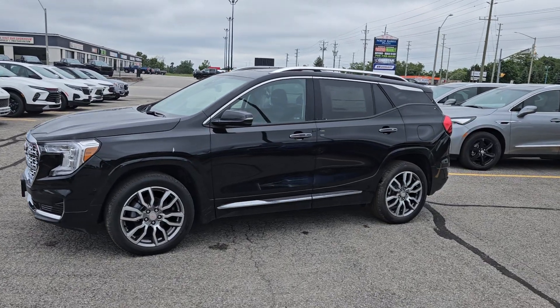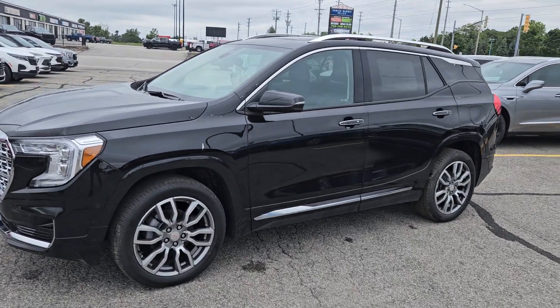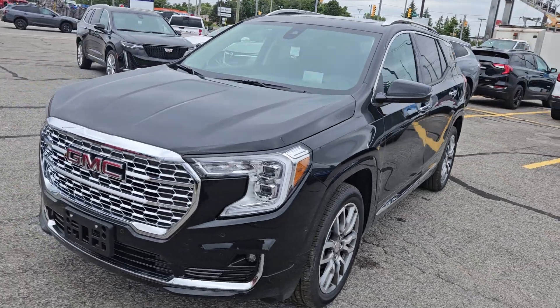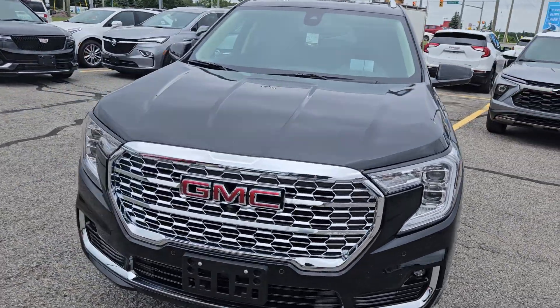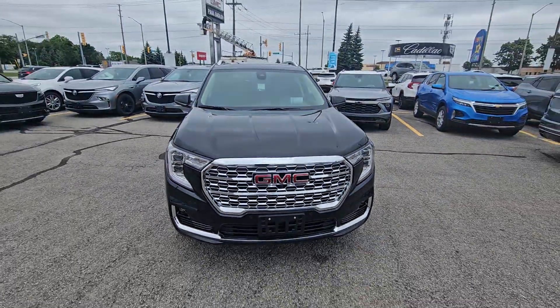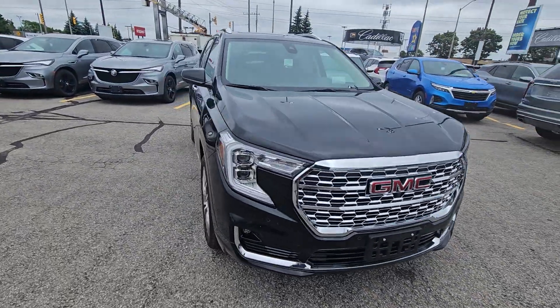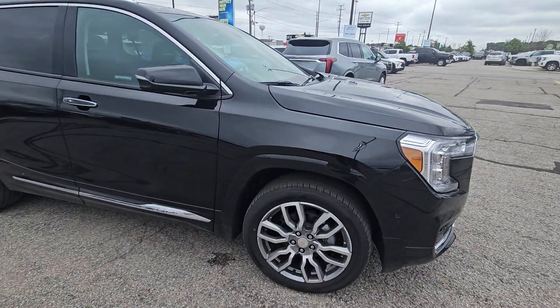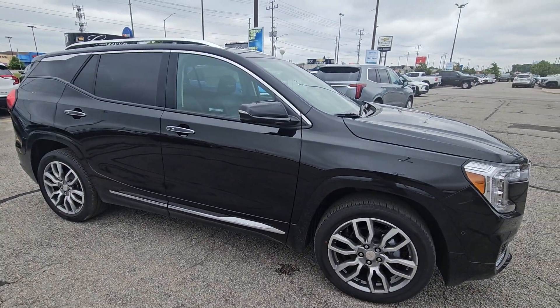It is ebony twilight metallic — a black color with a little metallic so it will look awesome all cleaned up. You can see the sensors on the front, so it has your front parking sensors and sensors on the side, plus cameras everywhere like you're used to. You get alloy wheels with all-season tires.